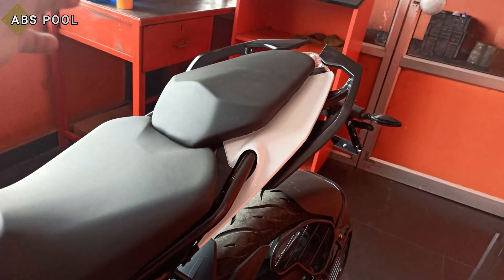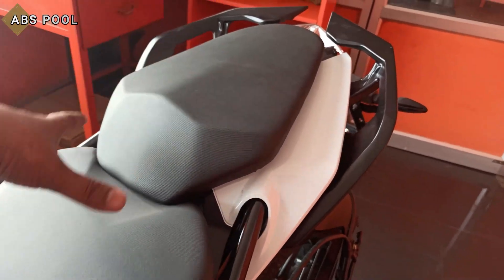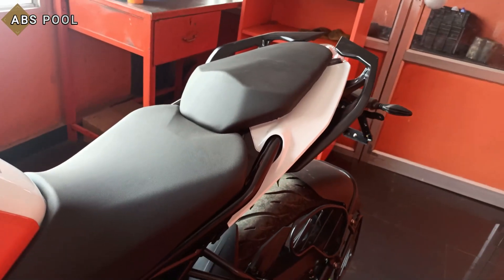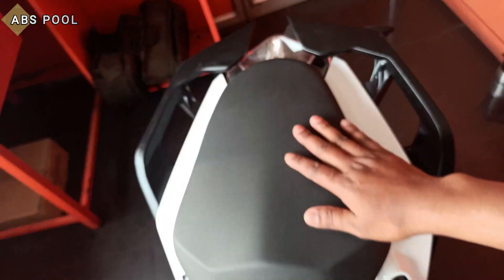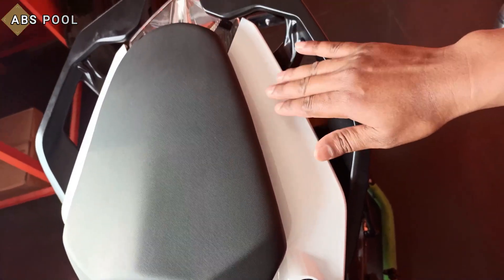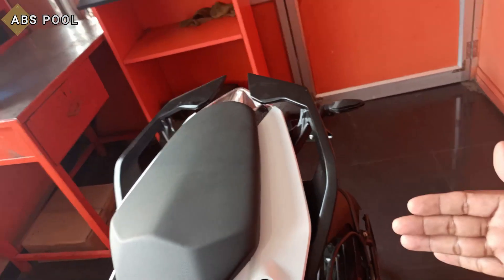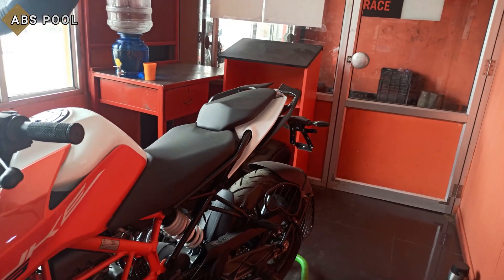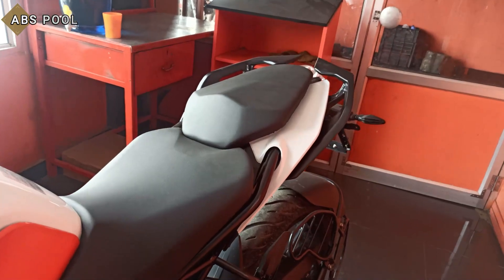Fuel tank capacity is 13.5 liters. Compared to the BS4 Duke lineup, the seat has been updated — it now features a step-up seat design which is broader and softer. The pillion area also has improved support and a hand grab rail, making the ride more comfortable for both rider and pillion.